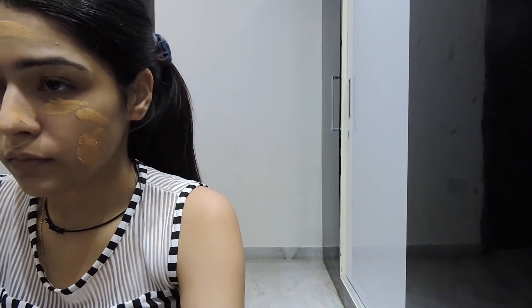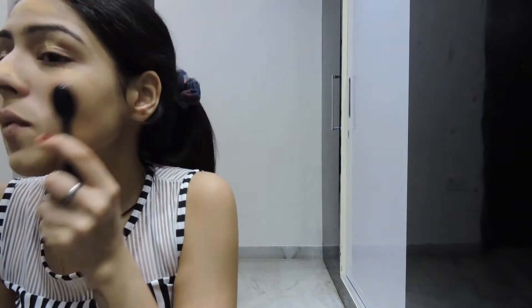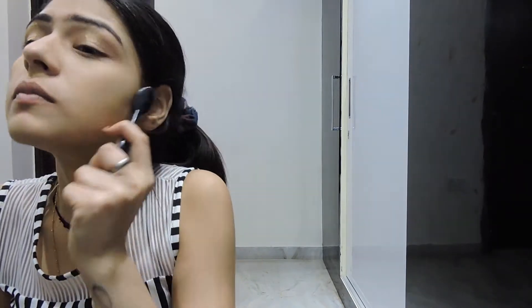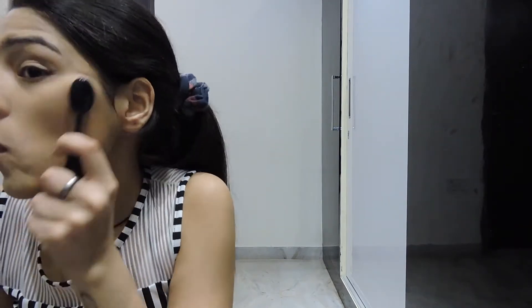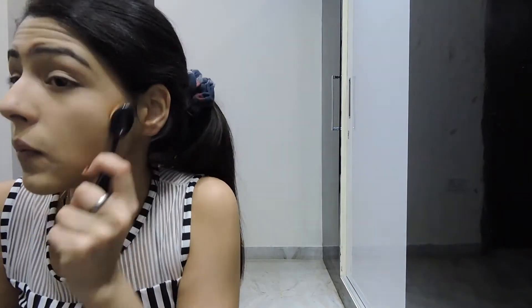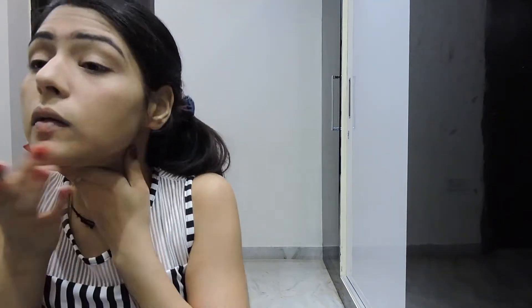I take a brush and blend all of the mousse on my face in a circular motion so it blends perfectly into my skin and neck area. I'm using a Kylie brush — I also use Real Techniques sometimes, but I really love this one. After brushing, I use my hands to give it a little more blending and massage, because I'm really used to blending foundation with my hands.